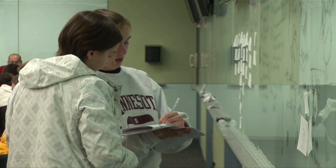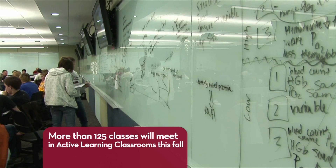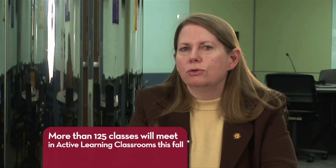We call this a concept laboratory instead of a lecture. I look at it as a place where students bring what they know, what they've already learned from the textbook, and they learn how to use that to build new ideas, build new connections, build applications.